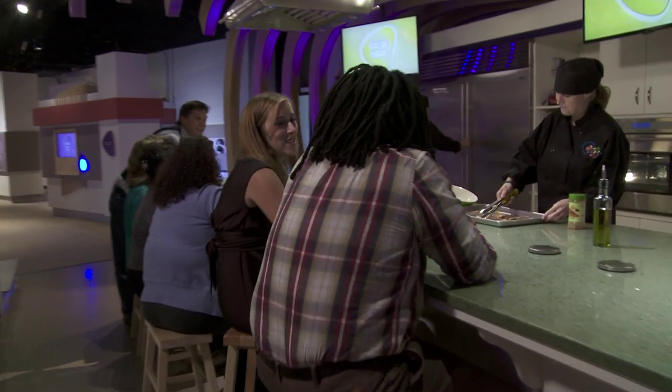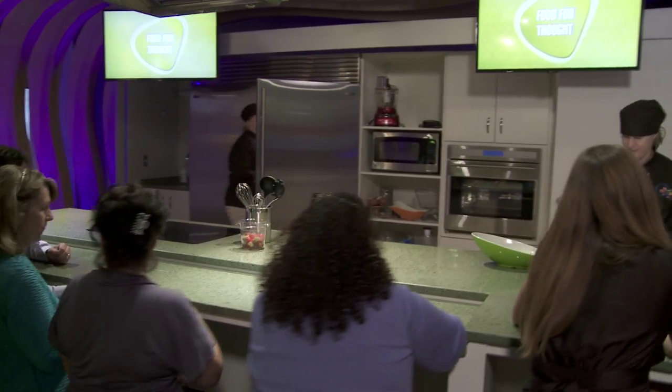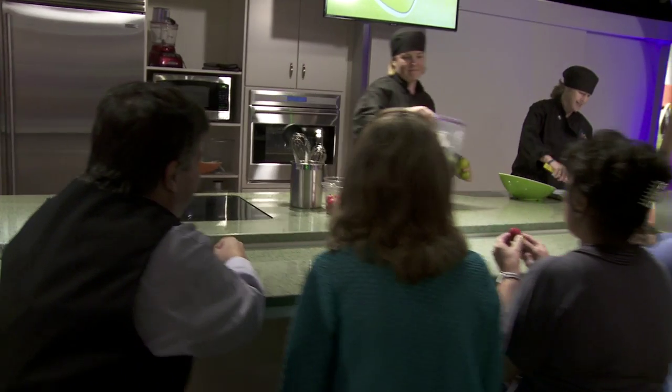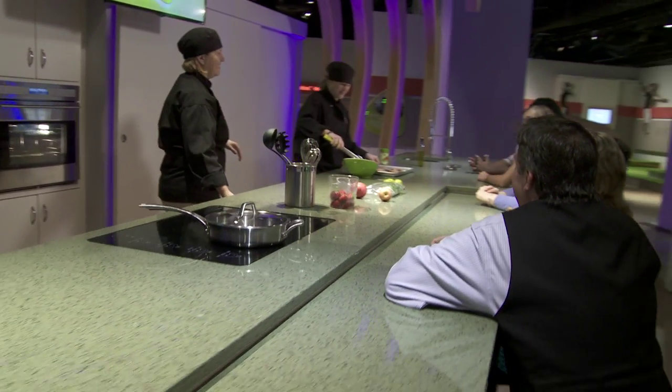We actually have a kitchen stadium in Boost where we have our educators doing cooking demos. We actually grow food at the Science Museum, and now we have a place to do something with it and actually prepare healthy things for our guests to participate in and taste for themselves.